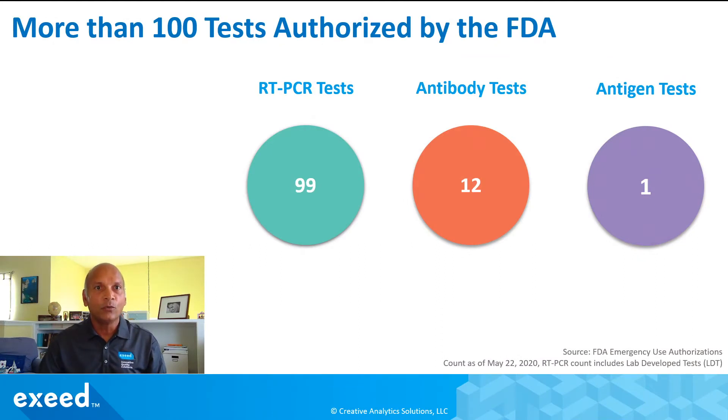As I mentioned before, more than a hundred tests have been authorized so far, but most of them have been molecular tests or RT-PCR tests. They are very accurate but require trained people and highly complex laboratories. Twelve antibody tests have been authorized; they are used later in the infection to detect the immune response. They don't diagnose whether you have the infection, but they tell us if somebody was infected and whether they have recovered.